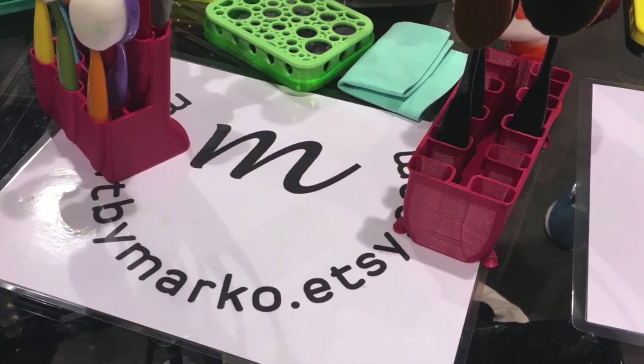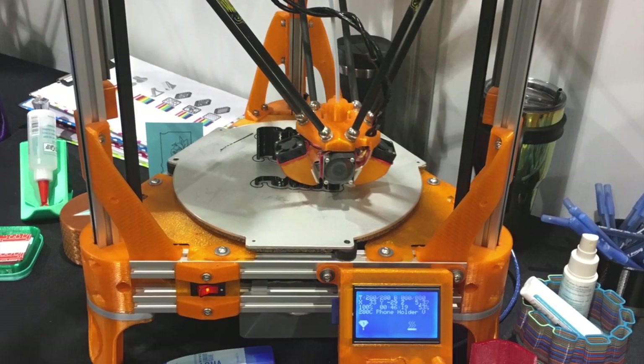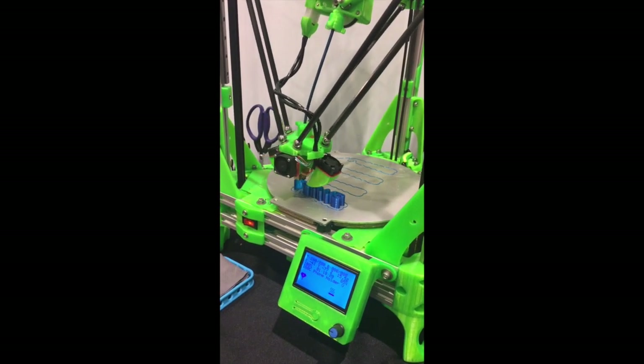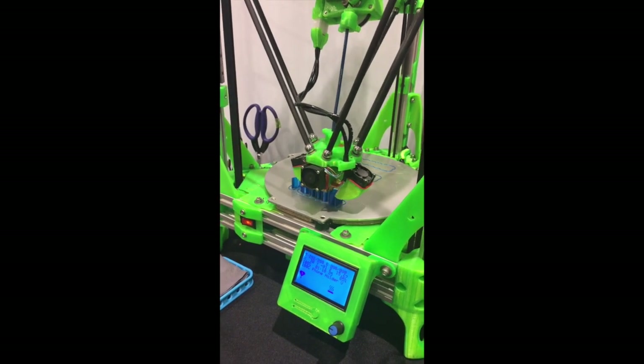Make it by Marco had their amazing 3D printer machines there in all different colors, and I could have watched this all afternoon, creating so many amazing things. If you haven't seen them or heard of them, take a look at their products — pretty awesome.